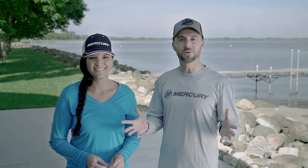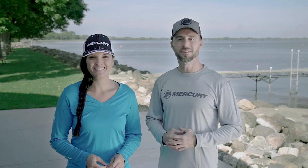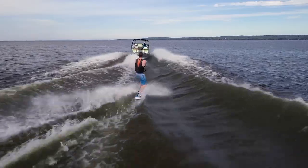And that's VesselView Mobile. Contact your local Mercury marine dealer to learn more about VesselView Mobile, and be sure to check out the rest of the SmartCraft suite of products designed to improve your boating experience.